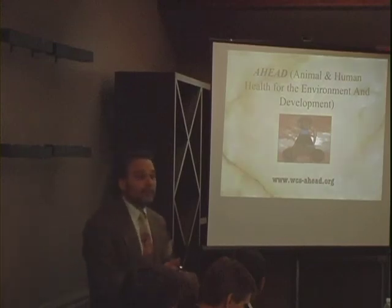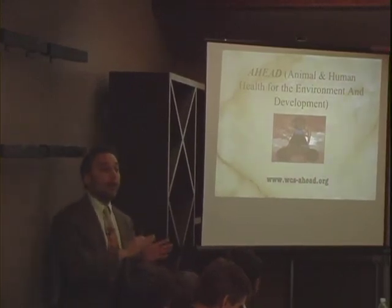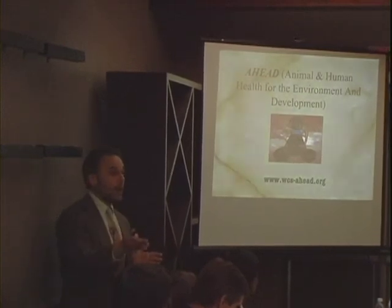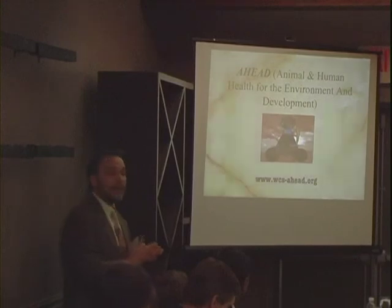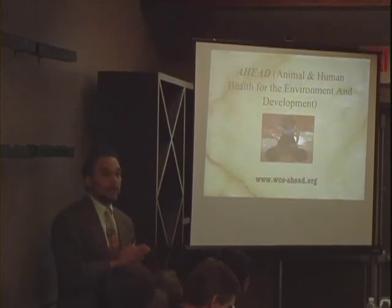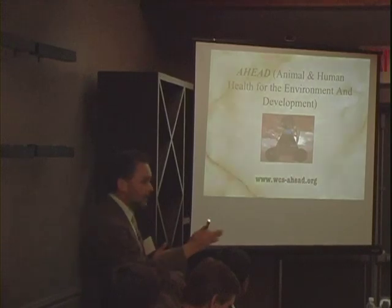We have a ton of information on our website, including a free downloadable book on this subject. Don't hesitate to contact anyone from ICCF or WCS — we've devoted decades to this work. I'd love to take any questions.